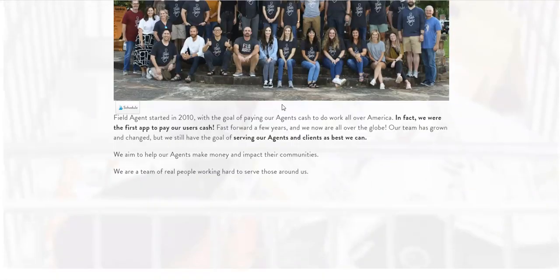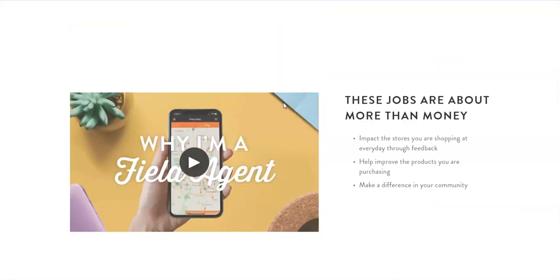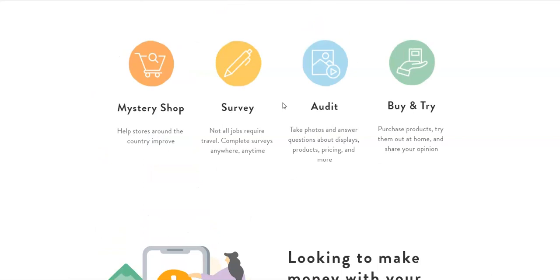There are lots of different ways to earn extra cash through the Field Agent app, and in some cases you don't always have to leave your home — you can get paid by completing surveys. They may ask you to do a mystery shop, do an audit, find prices, or buy and purchase items, try them, and leave your review. I have a few jobs available right now in the Field Agent app, and if I tally them all up it's at least forty dollars. For example, if I go to Walmart and buy a specific food item I'll get five dollars, or if I buy particular beverages I can get six dollars.